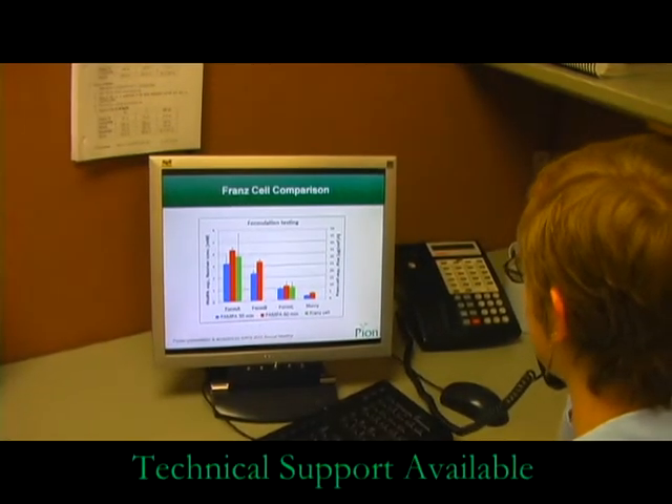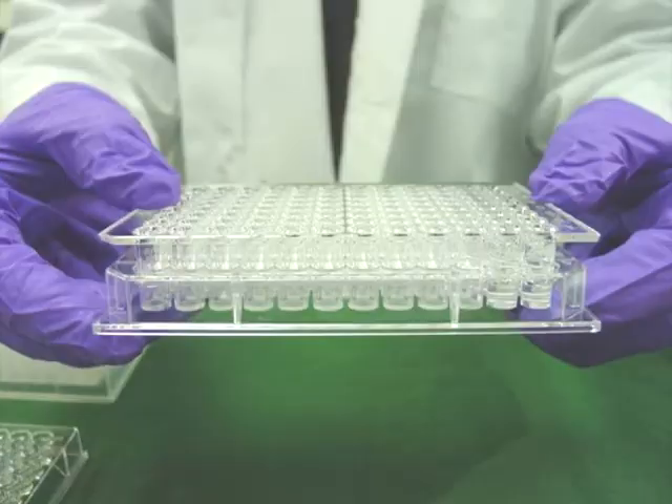Technical support from Pion is only a phone call or email away. SkinPampa — the new permeability assay from Pion, the leader in drug absorption.